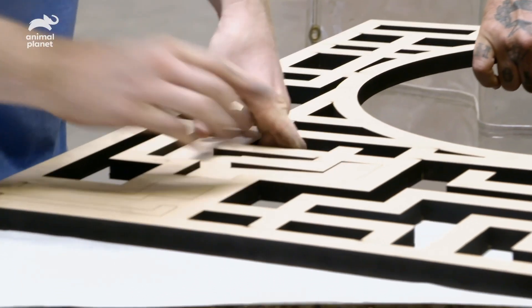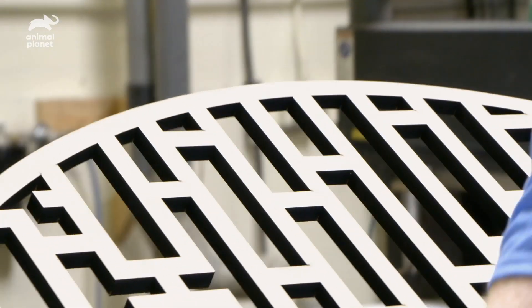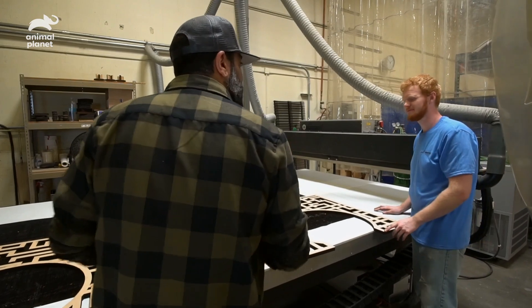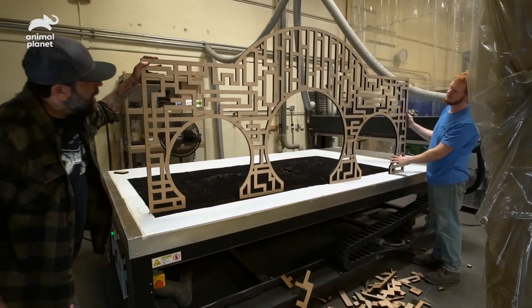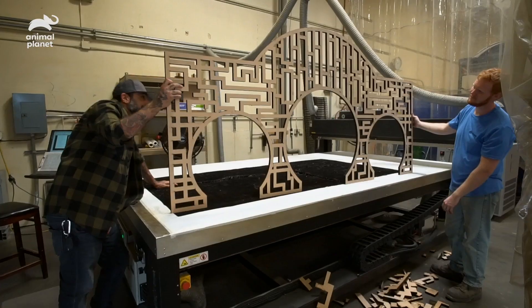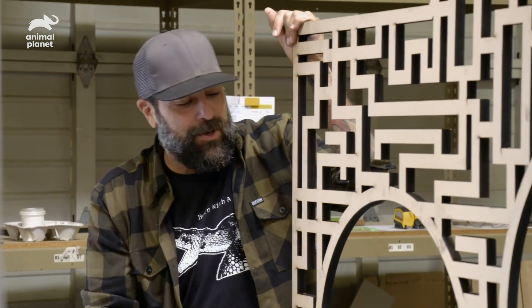We get the last couple of pieces out and then stand it up to check it out. That's sweet — it's definitely a cool dog kennel. Want to help load it up? Cool, let's do it.